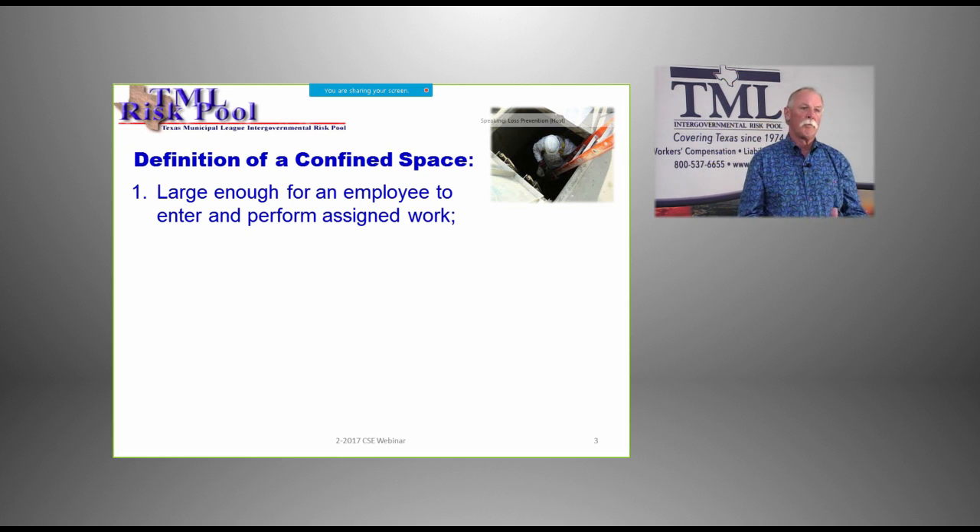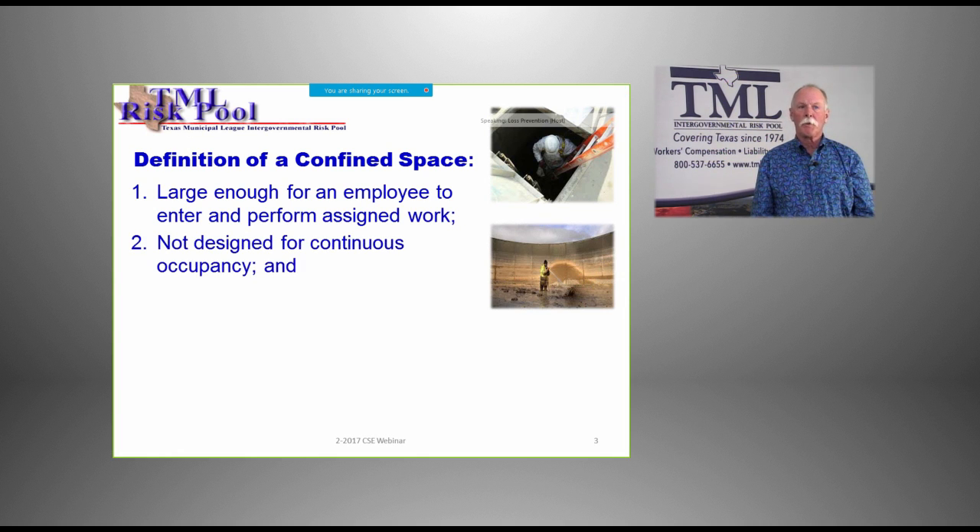First, a confined space just has to be large enough for an employee to enter and perform assigned work. Some of your more common confined spaces are standard sewer manholes, lift stations, and meter vaults. There are a lot of different types of confined spaces, especially at water and wastewater treatment plants. The second criterion is it's not designed for continuous occupancy. Notice the picture on the right — it shows a person inside an open-top tank. A confined space does not have to have a top. If you're going into a clarifier at a wastewater treatment plant or a sedimentation basin at a surface water treatment plant, a lot of those don't have a top. But when you get in there, hazards really come into play.